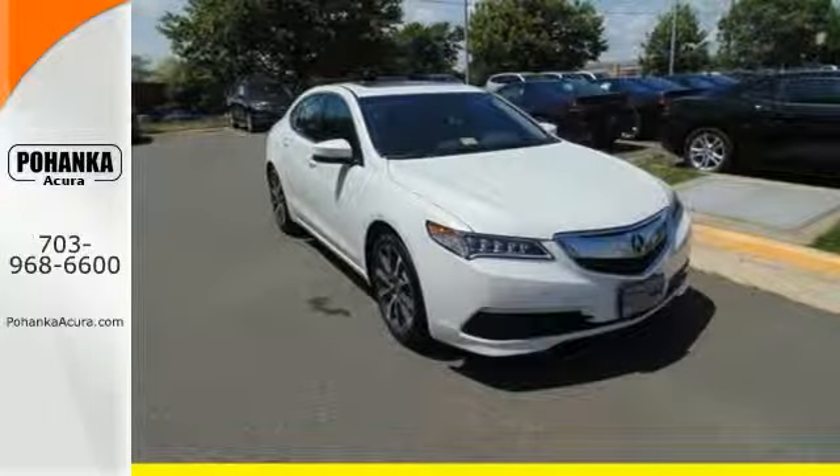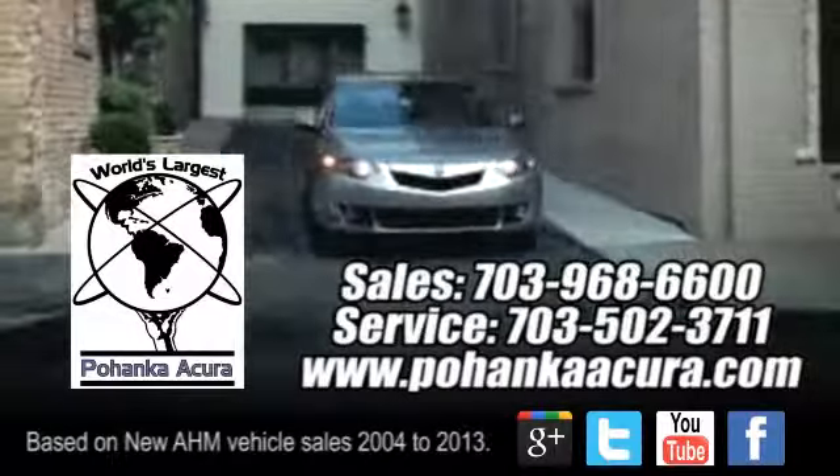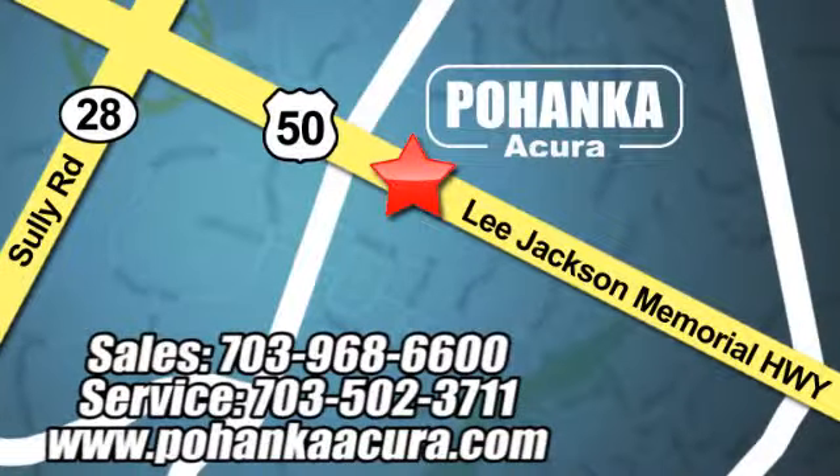Come get behind the wheel today. Pohanka Acura is a great place to buy a car. We're conveniently located at 13911 Lee Jackson Memorial Highway, Route 50 in Chantilly.